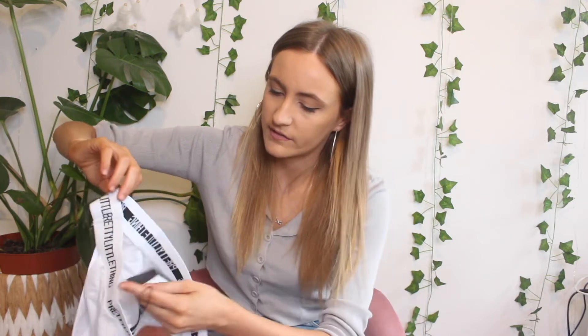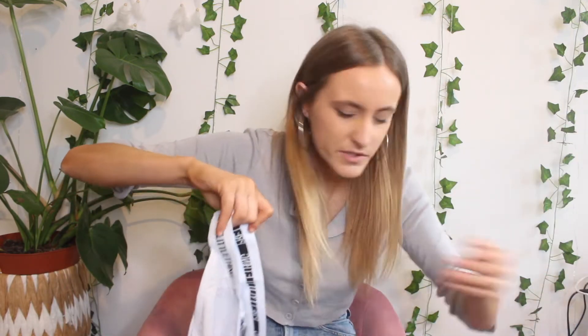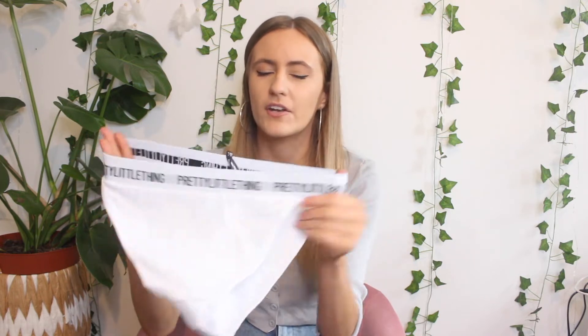More underwear. I bought these in particular because I have the bralette version of this — the plain white with the Pretty Little Thing logo. I've been wanting the bottoms for a long time because I've had a few pictures and I wear the bralette in general, but I thought it'd be nice to have a matching set. They look super comfy. Look how cute these look — these were £6.40. They don't look super flattering from this angle, but I'm pretty sure once I have the bralette on with this, it'll look cute. White up against tan is always a really good combination. I'm really excited to try these.